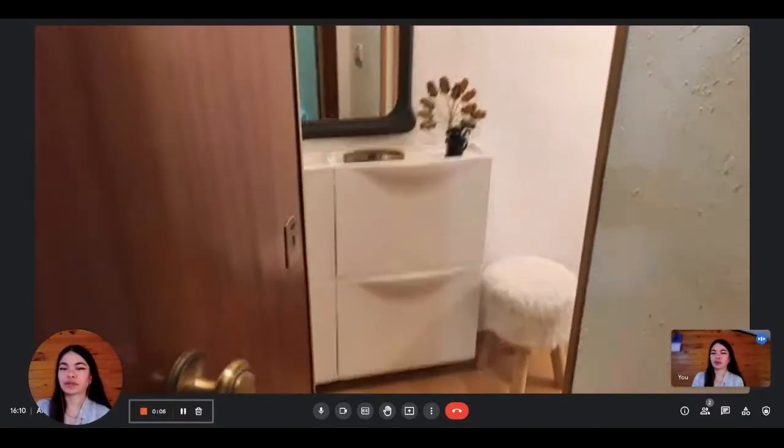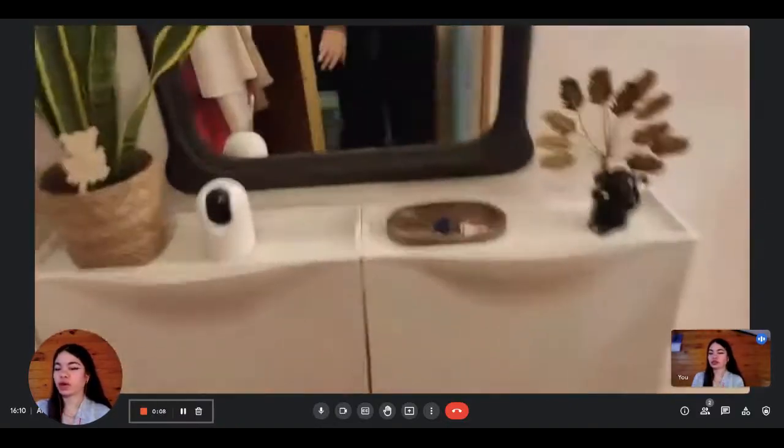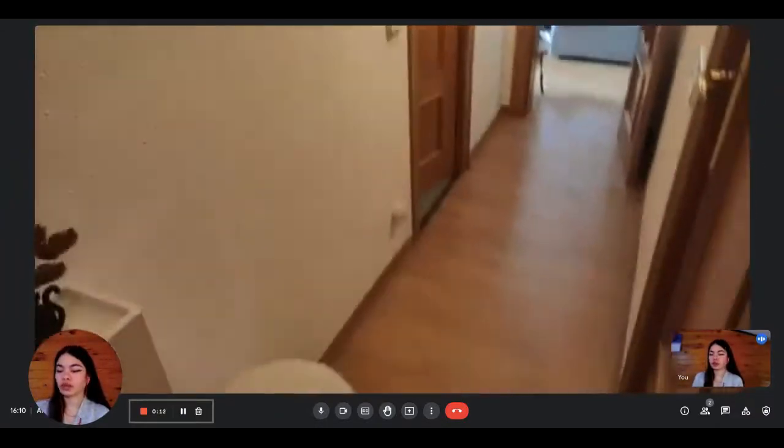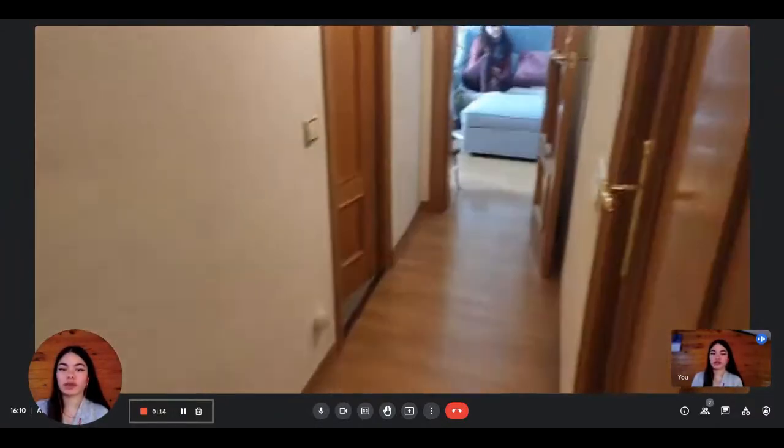Hi everyone, this is Lauren from Spada Home. Today we're visiting a three-bedroom apartment situated in Barcelona. You will share the apartment with the live-in landlady and her family.